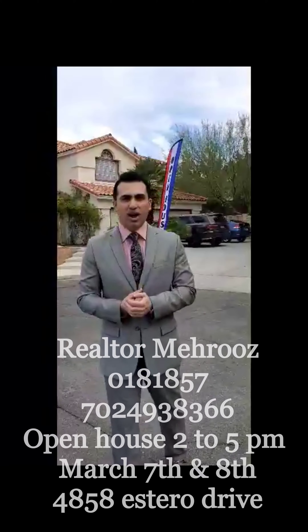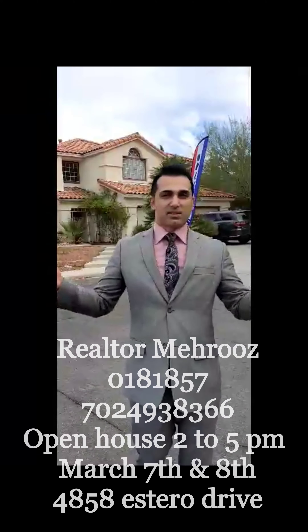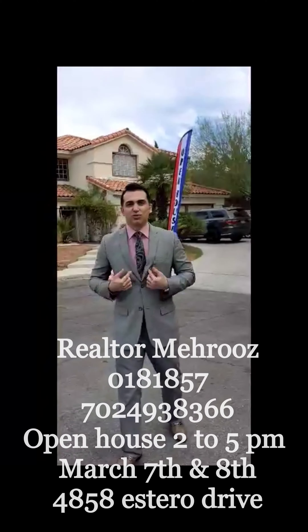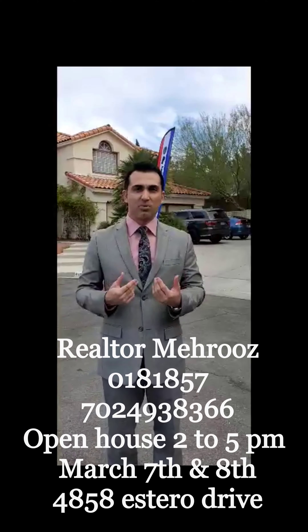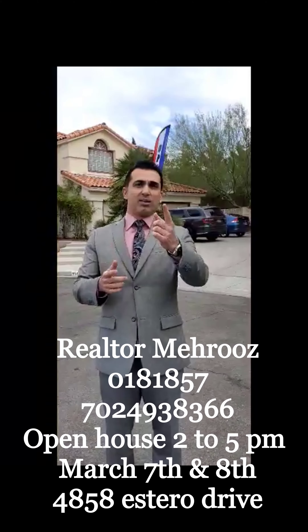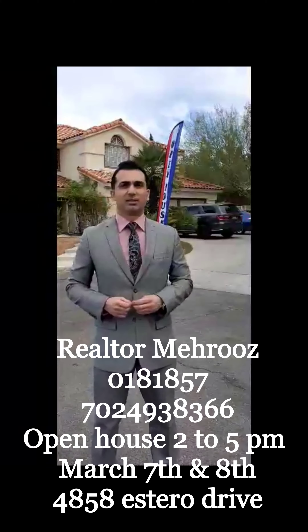4858 Estero Drive, basically located right across the city from Spanish Trail. It's a very beautiful neighborhood. You're going to love this. Phone number is 702-493-8366. If you want more direction or any questions about this property, you can directly call me. And if you want to get qualified for a loan, Leonardo, what's your phone number? My number is 702-303-0303.